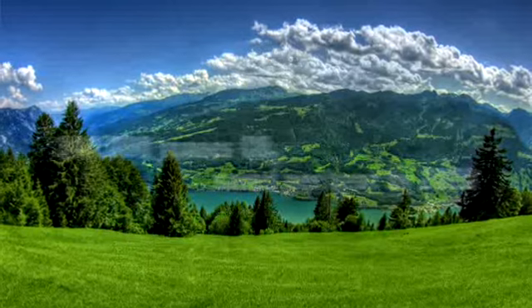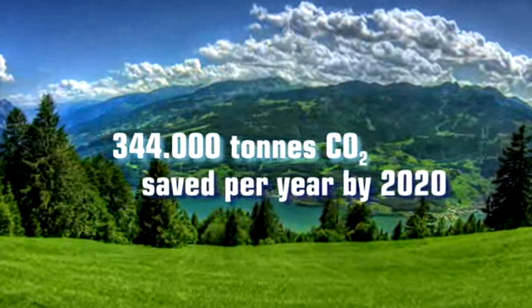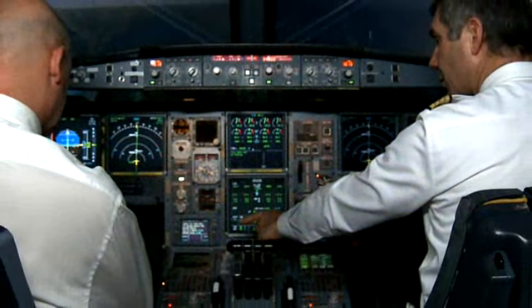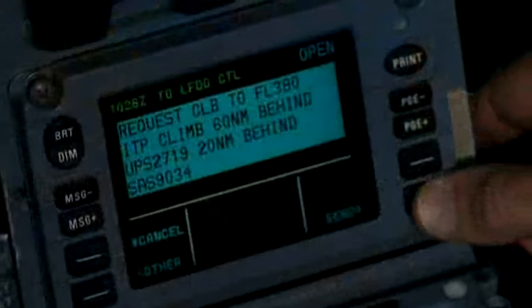Three potential future scenarios were modelled based on anticipated North Atlantic operations in 2010, 2015, and 2020. Various different levels of ADS-B equipage were also modelled. The study predicted a minimum saving of €40,000 per year per ITP aircraft. The savings come directly from a reduced fuel burn, found to be around 1% depending on the scenario and equipage level. So there are also significant environmental benefits. With such rapid return on investment, as well as global savings of tens of thousands of tons of CO2 emissions per year, ITP is a very promising application.